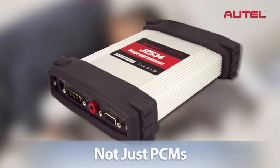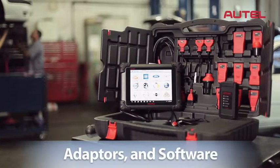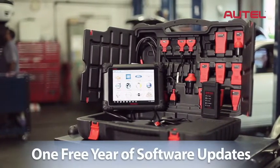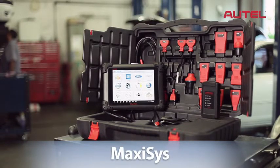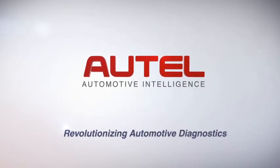MaxAssist comes ready with all of the cables, adapters, and software you need to get the job done, as well as one free year of software updates. MaxAssist also includes a one-year warranty. MaxAssist — a revolution in diagnostics. MaxAssist Pro.